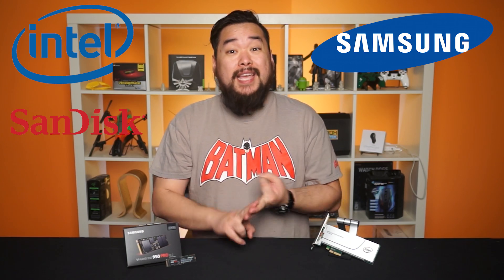So first off, what is NVMe? It stands for Non-Volatile Memory Express. It's a protocol developed specifically for solid-state drives by a consortium of vendors including Intel, Samsung, SanDisk, Dell, and Seagate. Basically, what it does is improve the user experience by reducing latency.